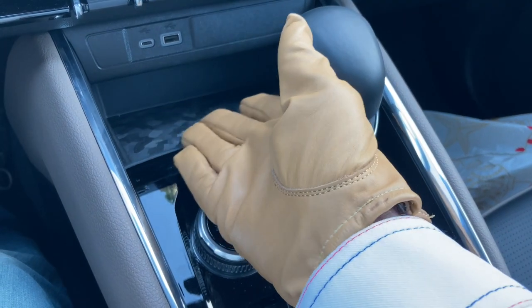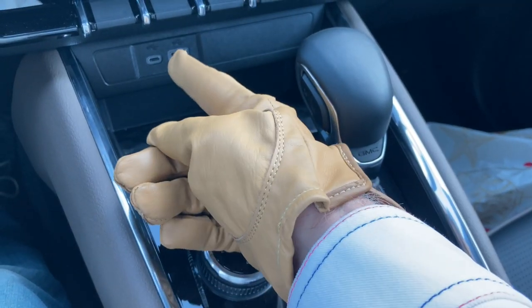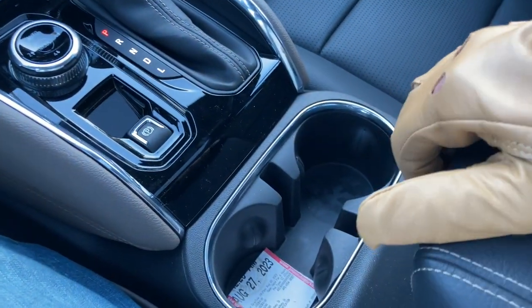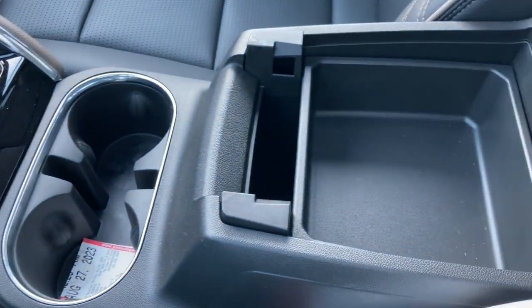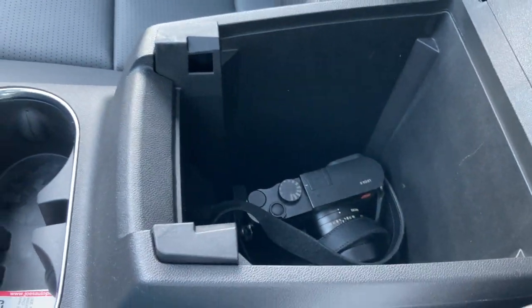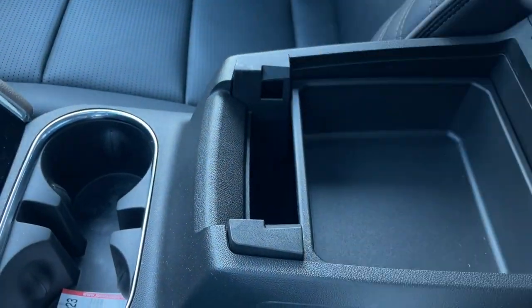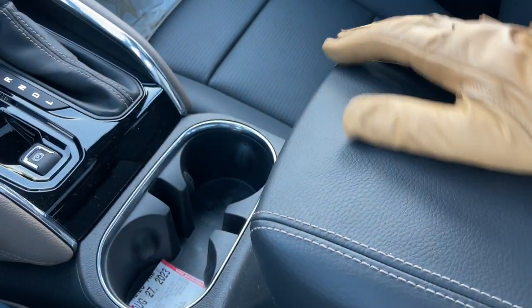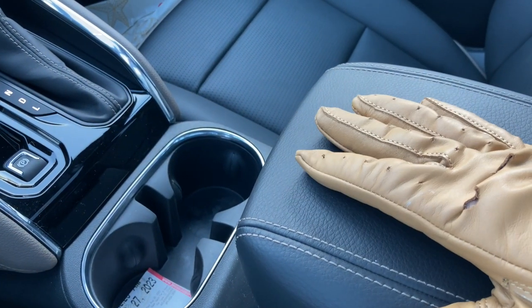A charging phone tray with USB and USB-C plugs, which is nice. The console feels cheap but the storage is quite roomy. And of course the central armrest is not adjustable.